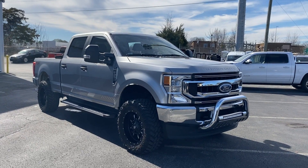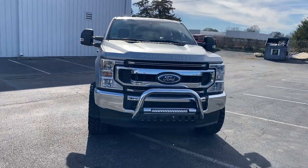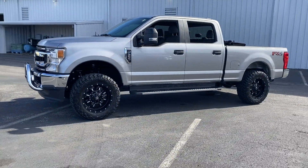2020 Ford Super Duty F-250 SRW with less than 24,000 miles on the odometer. This pickup truck offers two full rows of seating for premium comfort.